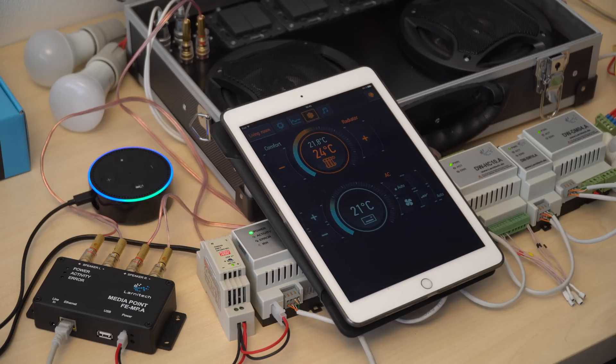Alexa, turn the radiator off. Okay. Alexa, turn the AC on. Okay.